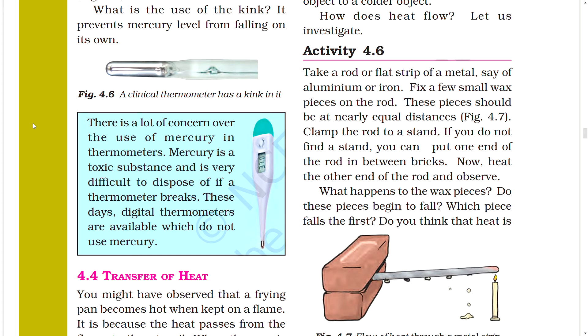There is a lot of concern over the use of mercury in thermometers. Mercury is a toxic substance and it is very difficult to dispose of if a thermometer breaks. These days, digital thermometers are available which do not use mercury.